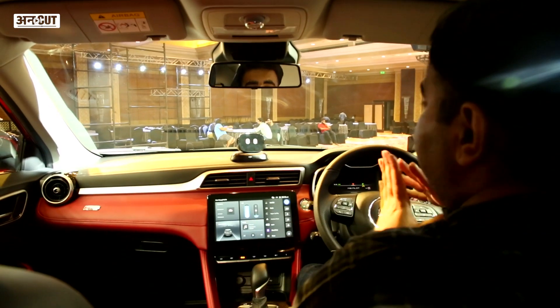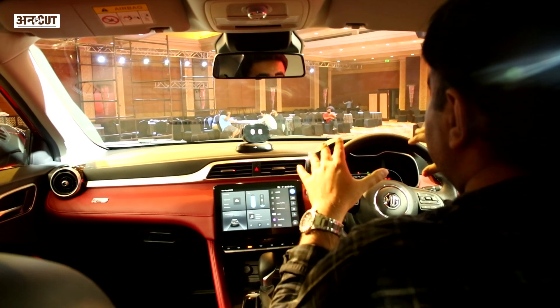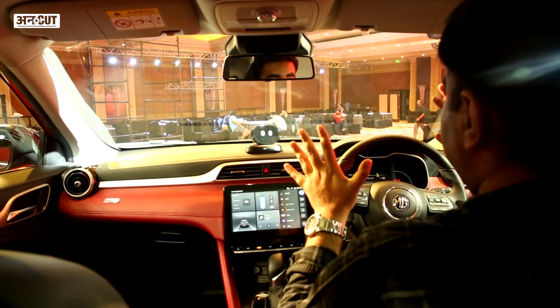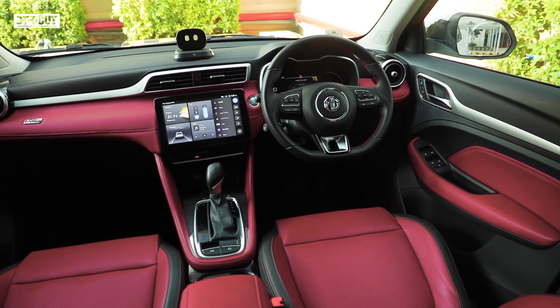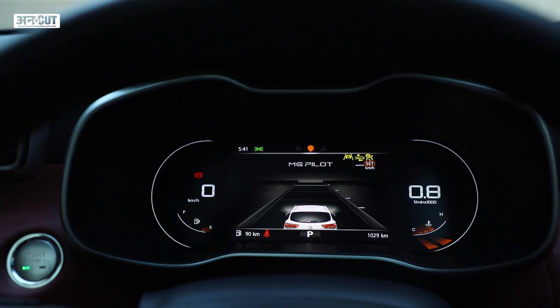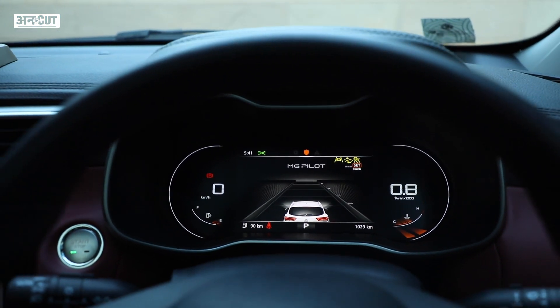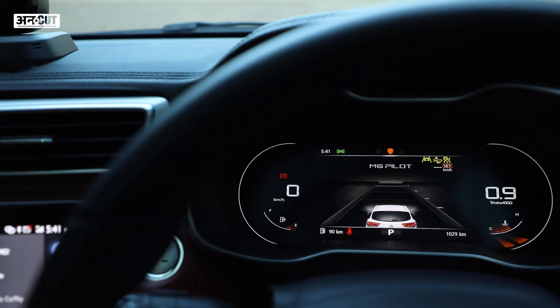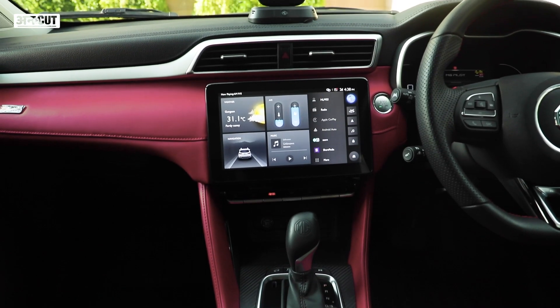Now we will talk about the MG Aster interior, and here we think it is even more impressive than the exterior. The quality is quite good and there are three colors in the interior. We really like this red, and there is obviously a black option too. There is a lot of tech as usual with MG Motor, and there is a digital instrument cluster with a 10-inch touchscreen which is quite nice to use.